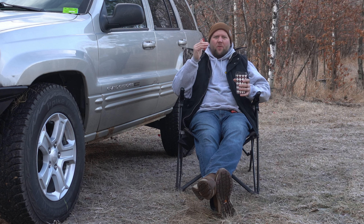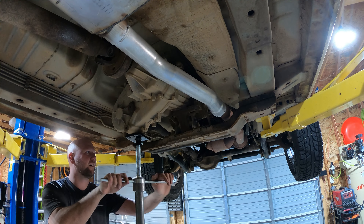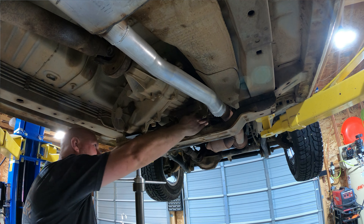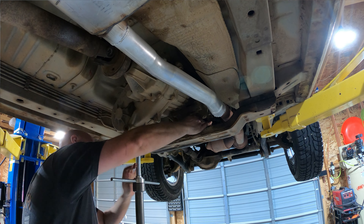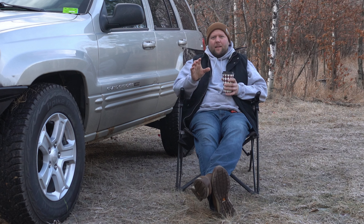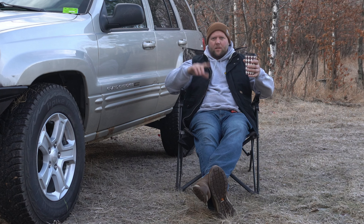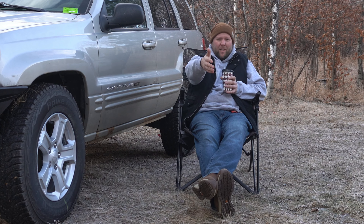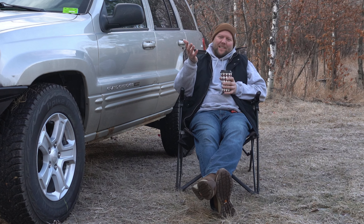I started with the transmission mount. You'll want a good-size floor jack to relieve stress off the transmission and lift it — or the transfer case, wherever you can fit — up enough to pull that transmission mount out. I have a two-post lift, and I use a stand to take the pressure off the engine mount or transmission mount, whatever I'm pulling.